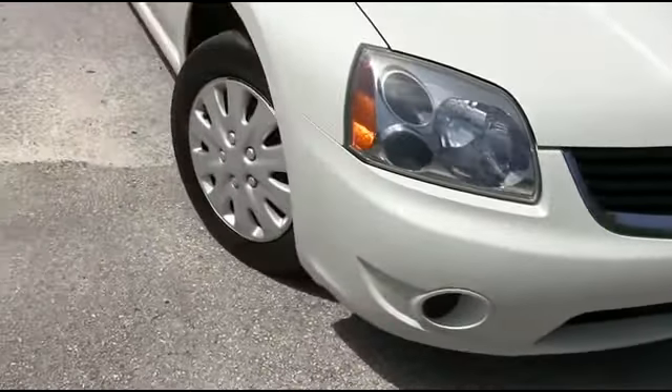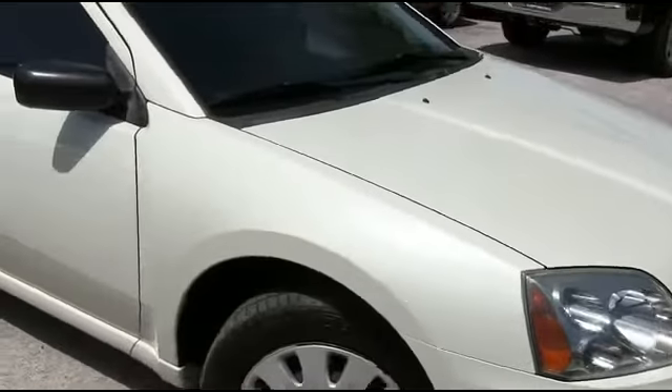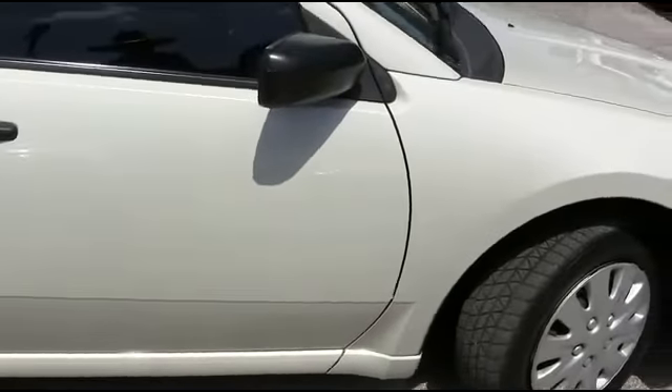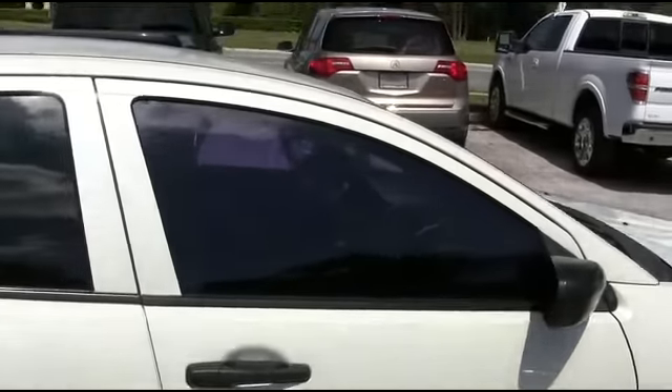It's a beautiful day here at R.C. Hill Mitsubishi in the land. I want to get this party started right. 2007 Mitsubishi Galant DE four-door sedan, front-wheel drive, straightforward, 2.4 liter automatic.